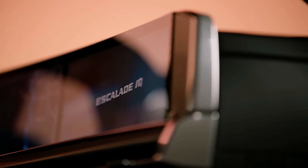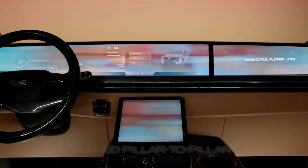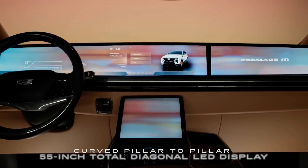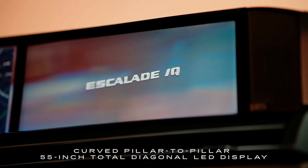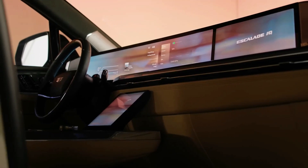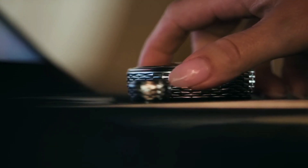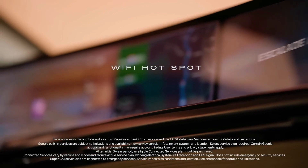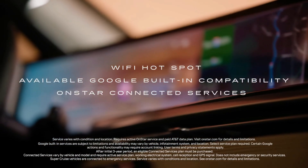The cabin technology showcases an expansive advanced LED HD display with 55 inches of pillar-to-pillar total diagonal display. New tech includes an active shutter to allow content streaming for the front passenger while blocked from the driver's view. You can navigate the Cadillac center display via touchscreen or rotary controller to access the available Wi-Fi hotspot, available Google built-in compatibility, OnStar connected services, and much more.